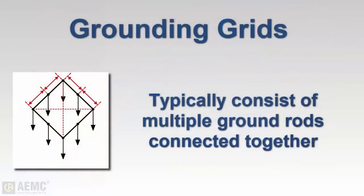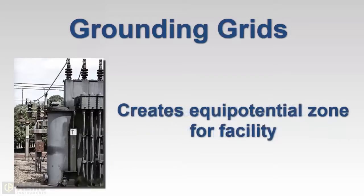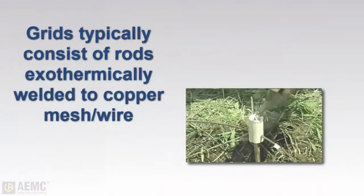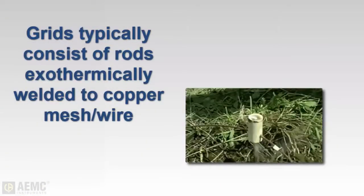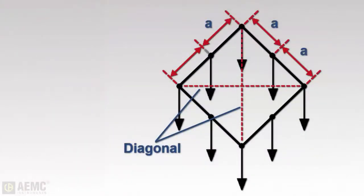As noted earlier, grounding systems can be grids consisting of multiple rods connected together. Grids are commonly designed for substations and similar facilities to provide the lowest possible earth resistance values, as well as to create an equipotential zone throughout the entire station. The fence surrounding the substation is usually included in the zone for safety reasons. Multiple rod grids are typically constructed with ground rods exothermically welded to copper mesh. When performing a fall-of-potential test on a grid system, the distance should be based on the maximum inside diagonal dimension of the grid.